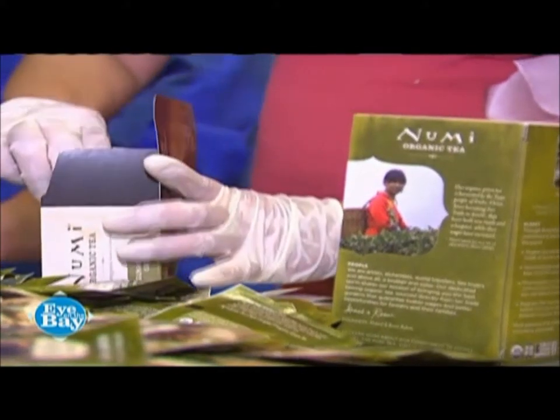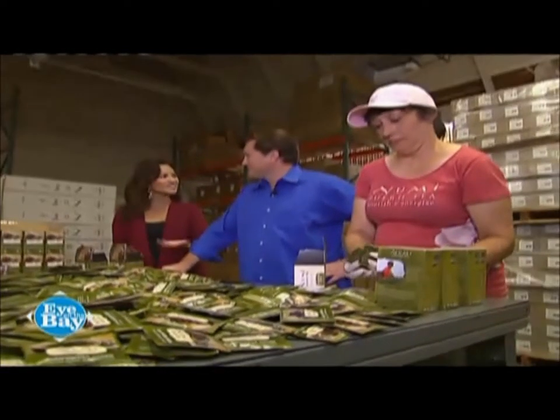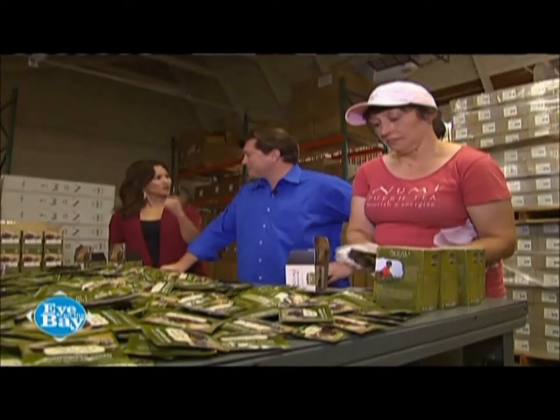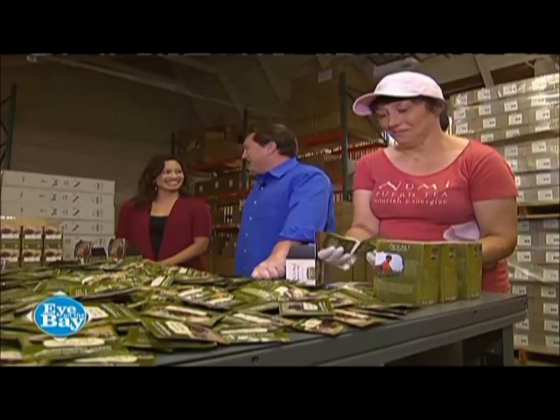Those are some clever Cal grads! I never would have imagined you can make mushrooms from coffee grounds and tea leaves. That's a UC Berkeley education for you — go Bears!